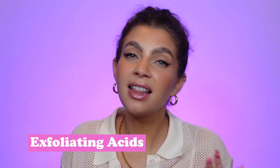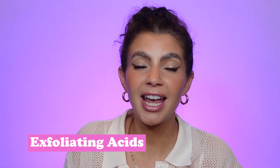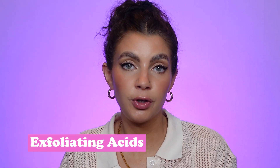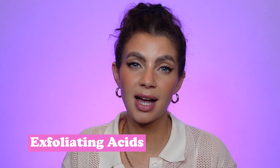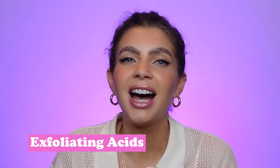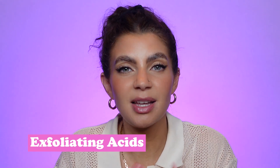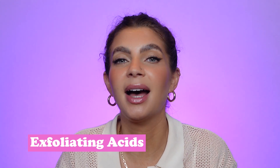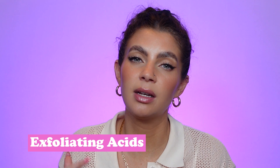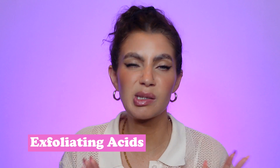That being said, there definitely are more elegant and complex formulas in this category, and some people might think it's worth splurging for added ingredients or a more elevated experience. I actually do have a few exfoliating acid products on the pricier side, but because I'm only using an exfoliating acid max one to two times a week, I don't mind as much buying an expensive formula since it lasts a lot longer. This is more of a 'splurge if you want to' rather than a must.